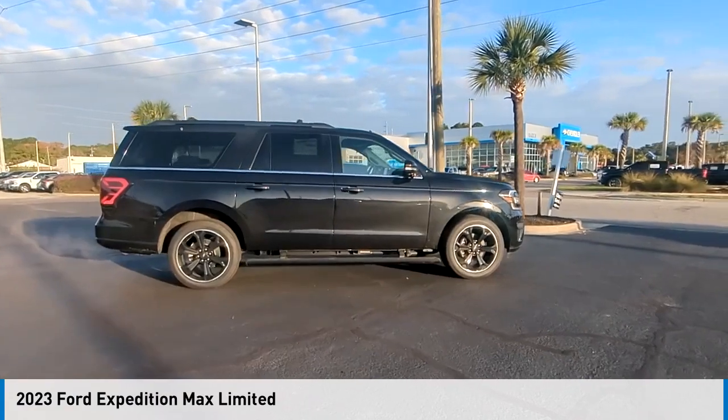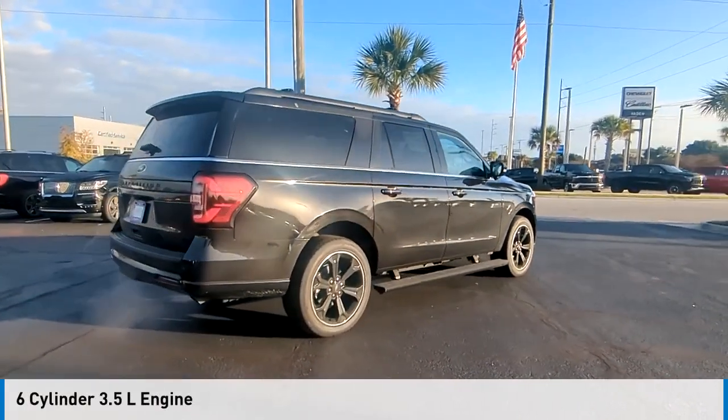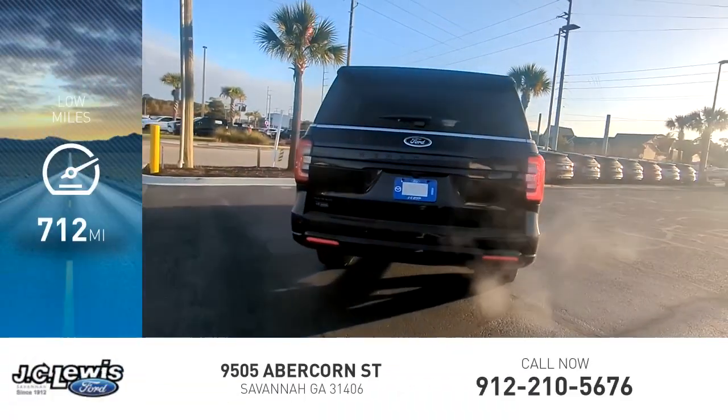Stop by and take a look at the 2023 Expedition. This vehicle is powered by a rear-wheel drive, 6-cylinder, 3.5-liter engine, and comes with an automatic transmission. This vehicle has less than 800 miles.